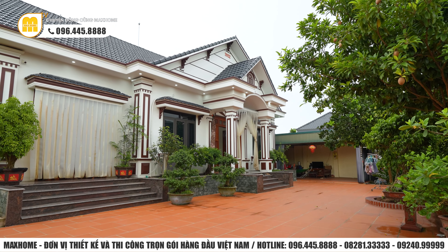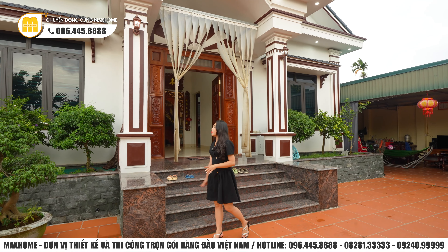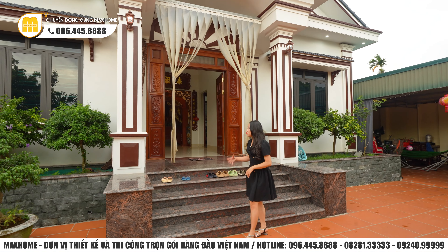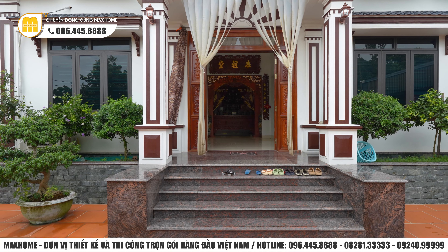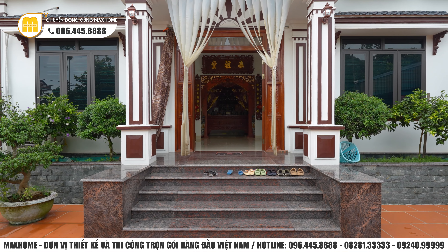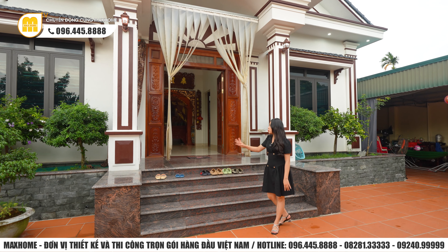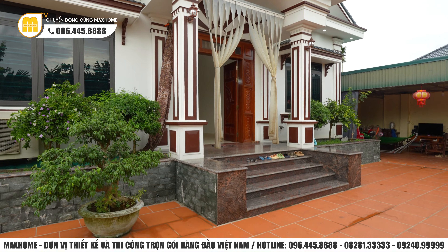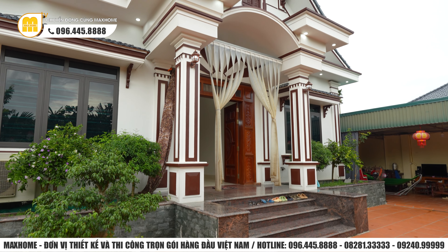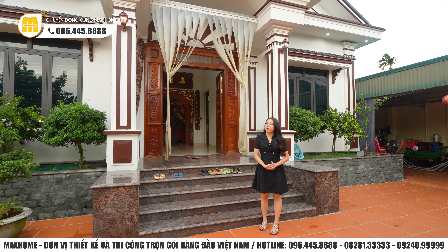Phần sảnh với bậc ngũ cấp đi lên giúp cân đối giữa phần đế, phần thân và phần mái. Bên cạnh đó nó tượng trưng thuyết ngũ hành: kim, thủy, mộc, hỏa, thổ - rất tốt trong phong thủy. Phía hai bên có thiết kế thêm hai bệ để đặt chậu cây cảnh, giúp ngôi nhà hòa nhập với thiên nhiên. Thực ra xung quanh ngôi nhà đã rất nhiều cây cối rồi. Không khí ở đây vô cùng trong lành.